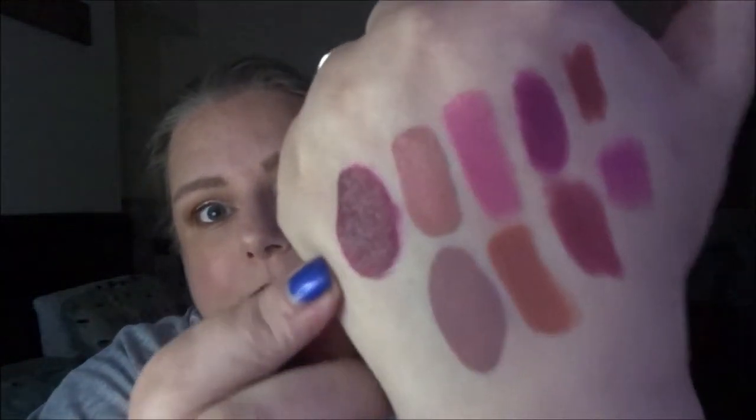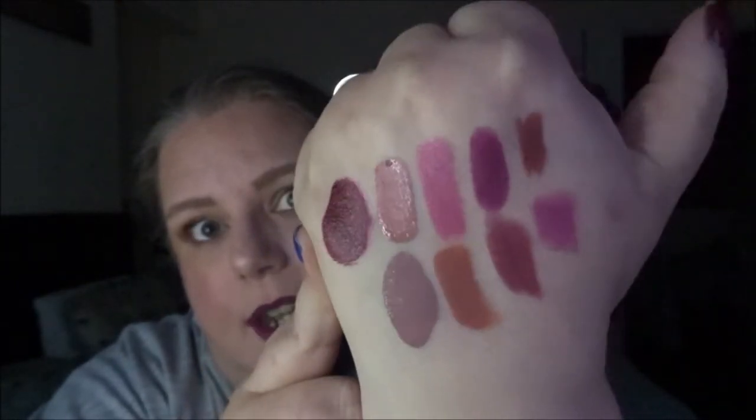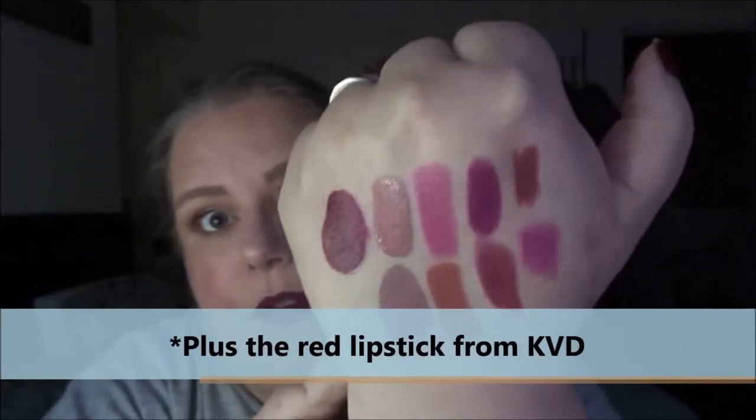The other liquid lipstick I want to use up is my oldest in the collection — I'm not sure I'll get this finished, but I want to focus on it next year. It's a mini Sleek Matte Me liquid lipstick in the shade Old Hollywood, which some of you may recognise from my Zodiac project pan. I got it in 2019 from the same advent calendar as the nail polish. It's a deep maroon red shade which I absolutely love. With all of those lip products I'm covered for practically any lip shade I want to do.